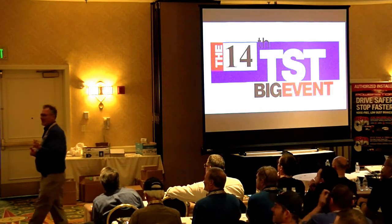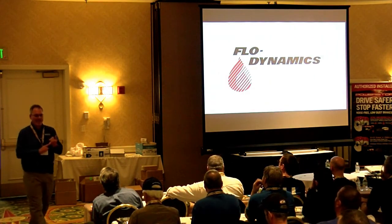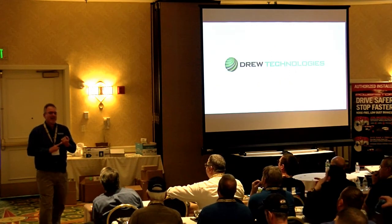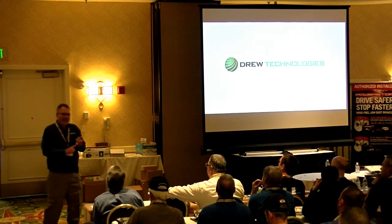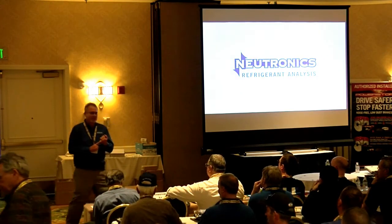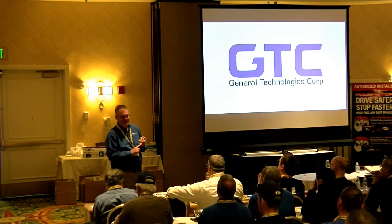That's Mazda and Nissan/Infiniti. They're the only two not currently using 1234YF, although that will change in 2018 for both companies. By the end of 2018, approximately 90% of the cars sold here in the U.S., when you buy off the dealer lot, will have 1234YF in it.